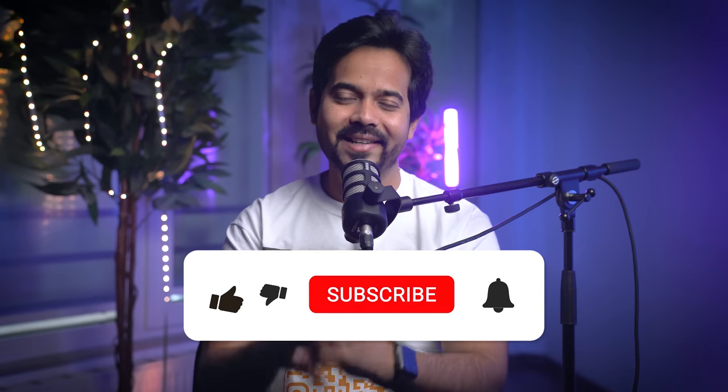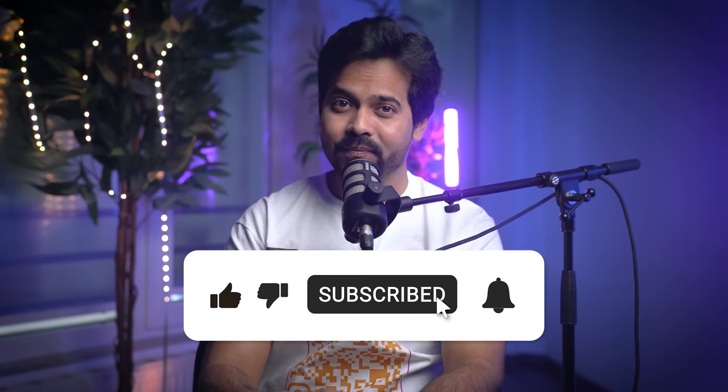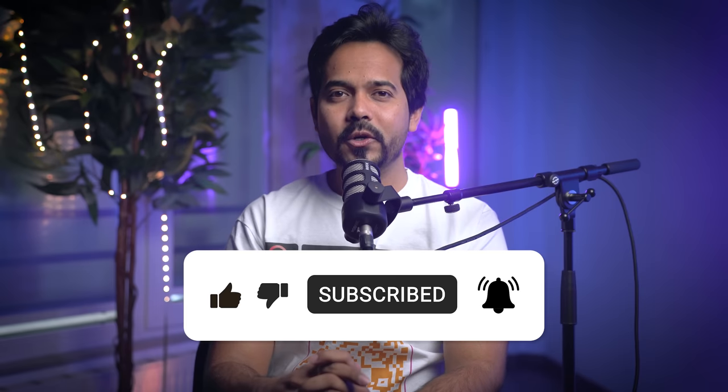I hope you got an answer to whether you need a cover letter while applying for a job. That's it for this video — I will see you in the next one. Meanwhile, take care, stay healthy and stay wealthy. Bye.